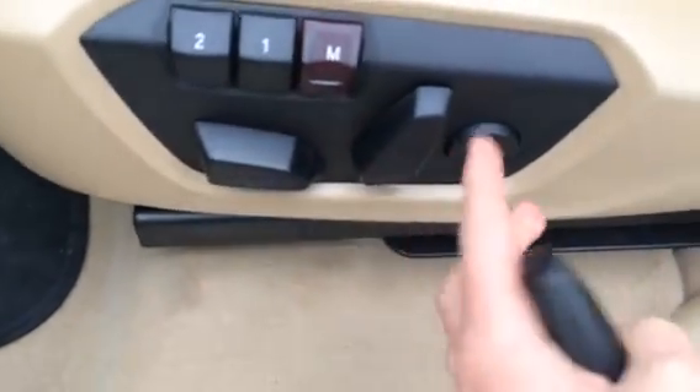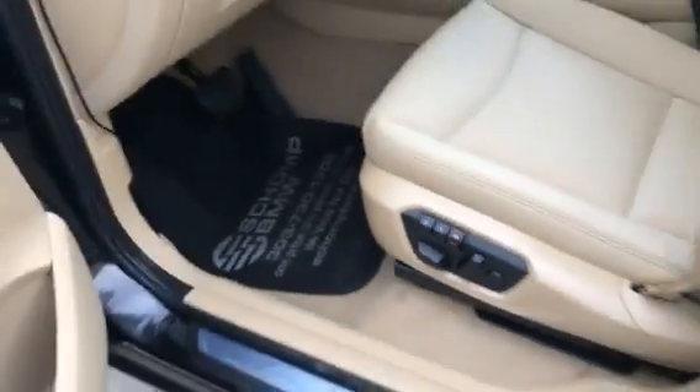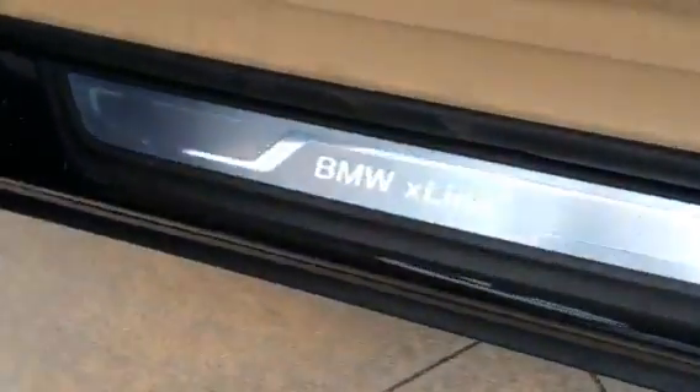Full power driver and passenger seat with four-way lumbar support adjustment and two-person seat memory. As mentioned earlier, you have your BMW X-Line sill plates.